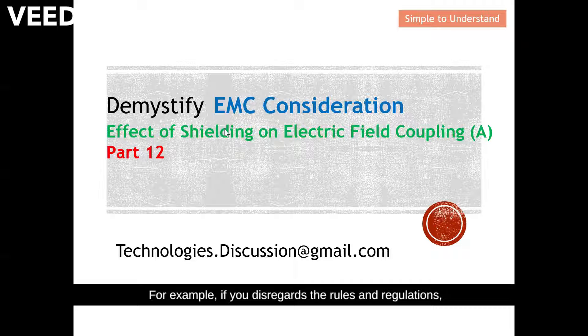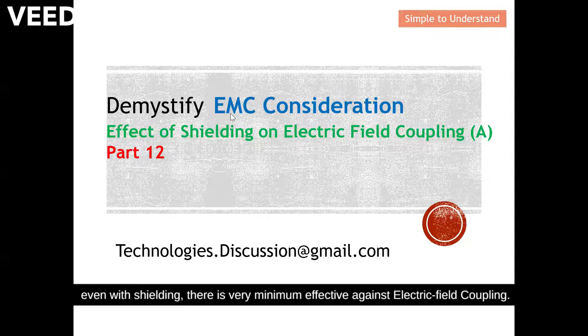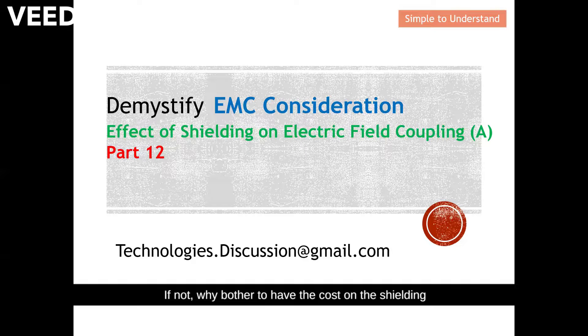If you disregard the rules and regulations, even with shielding there is very minimum effect against electric field coupling. If not, why bother with the cost of shielding when your overall effect of shielding is very negligible? Hence, this is a very important concept.